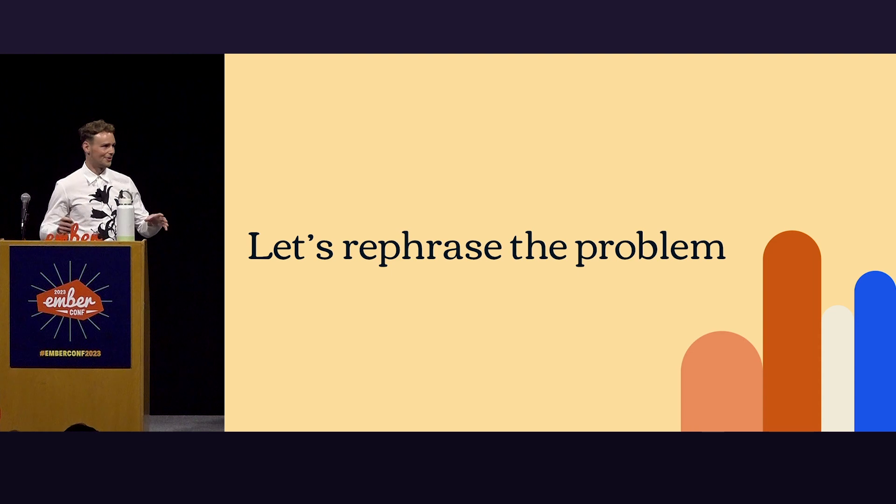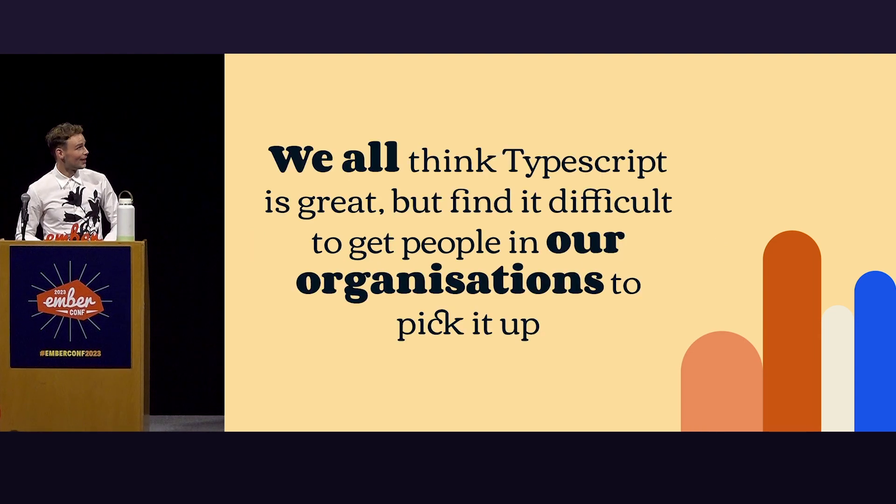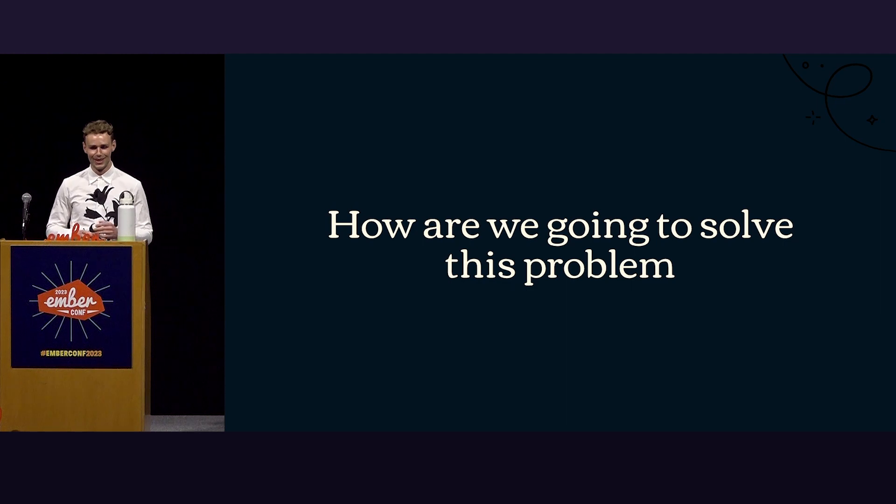Now that we're all aligned — everybody loves TypeScript, that's great — we all think TypeScript is great but find it difficult to get people in our organizations to pick it up. So how are we going to solve this problem?